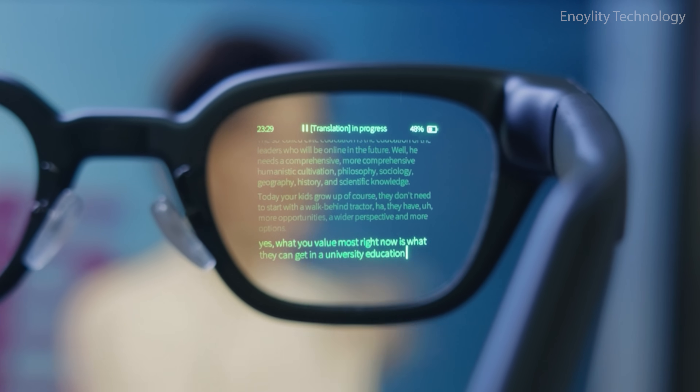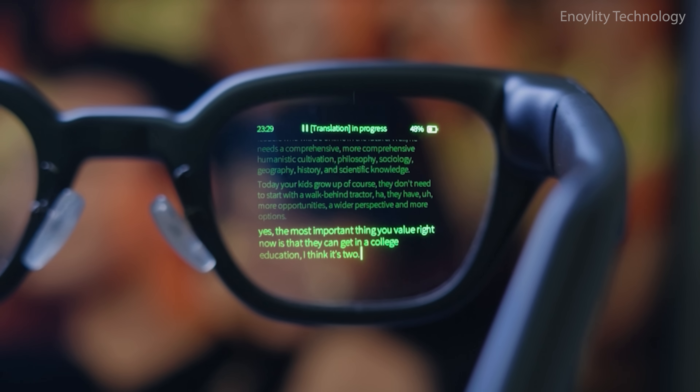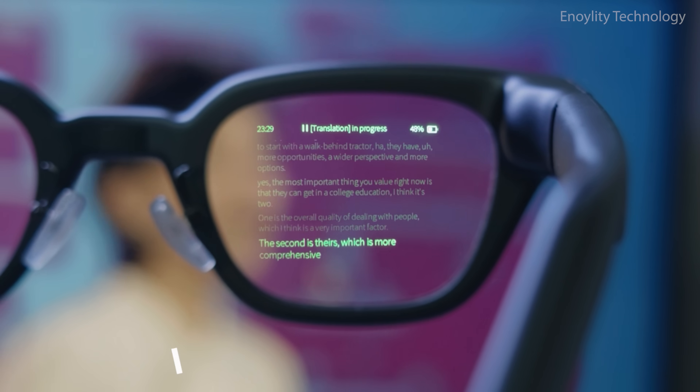Design built for life. Technology designed to fit your life and your face. Weighing just 52 grams, Inmo Go combines sleekness, comfort, and toughness in one.